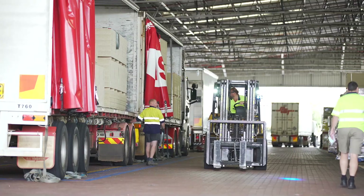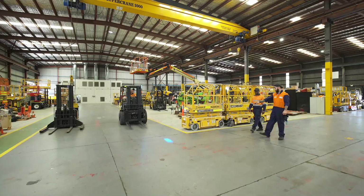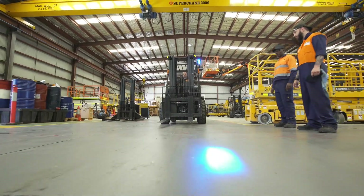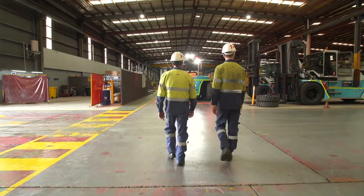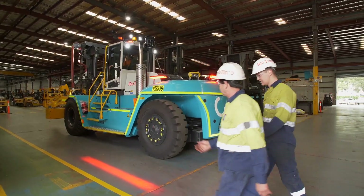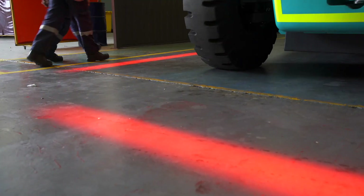No matter the industry, workplace incidents involving pedestrians and mobile equipment like forklifts is becoming all too familiar. If your business strongly values safety, it's important that effective traffic management solutions be implemented to protect people.